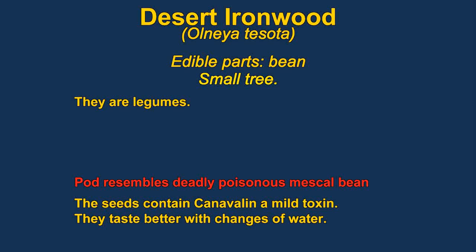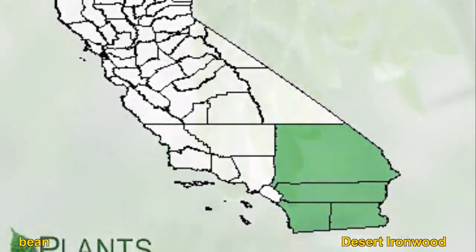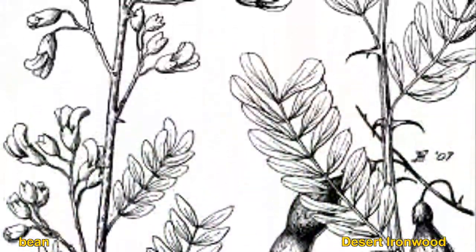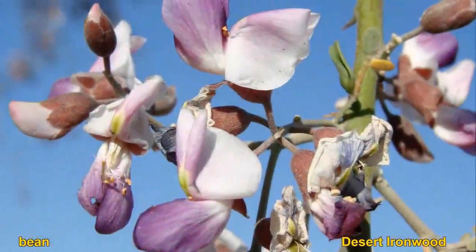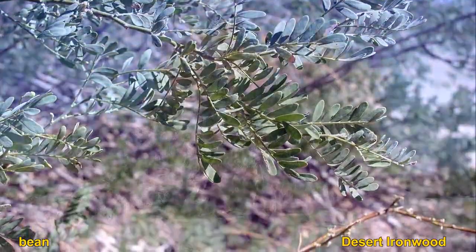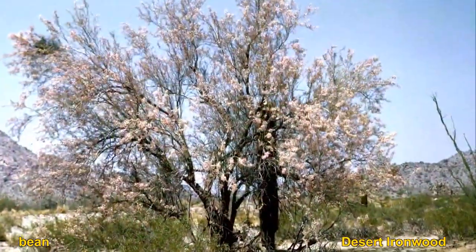Desert ironwood trees are members of the pea family and can be found growing in very dry places. The plant has edible seeds said to taste very similar to soybeans. The flavor is said to be improved if the water is changed after boiling. The wood is very hard and is widely used in making knife handles. They somewhat resemble cat-claw acacias.